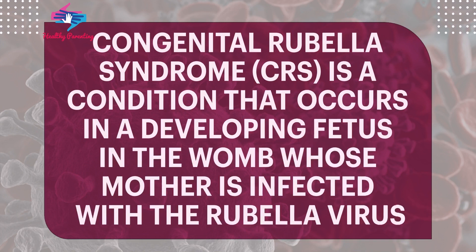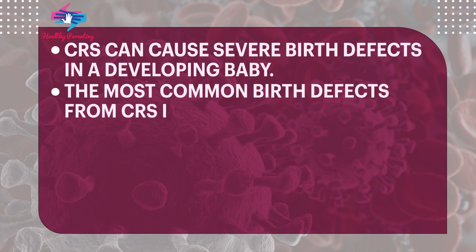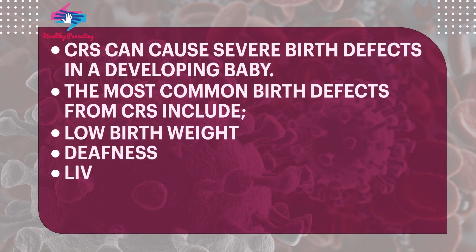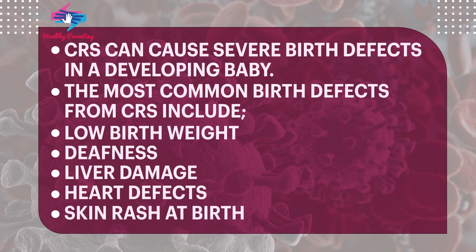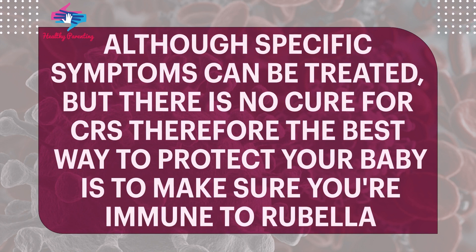Congenital Rubella Syndrome is a condition that occurs in a developing fetus in the womb whose mother is infected with the rubella virus. CRS can cause severe birth defects in a developing baby. The most common birth defects from CRS include low birth weight, deafness, liver damage, heart defects, and skin rash at birth. Although specific symptoms can be treated, there is no cure for CRS. Therefore, the best way to protect your baby is to make sure you're immune to rubella.